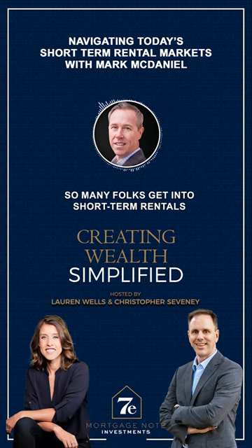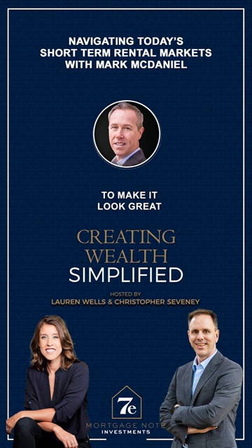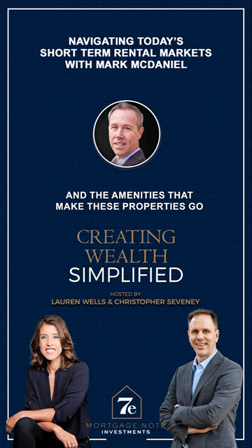The design of it — so many folks get into short-term rentals and they spend every last dollar just acquiring the property, not saving any money to make it look great, to spend money on good pictures, and spend money on great amenities. But it's the pictures, the quality of the furniture, and the amenities that make these properties go.